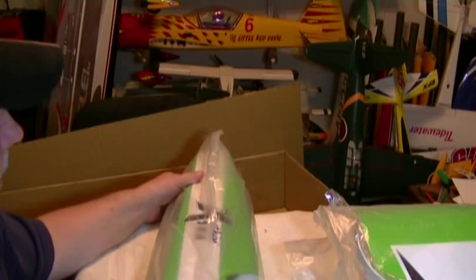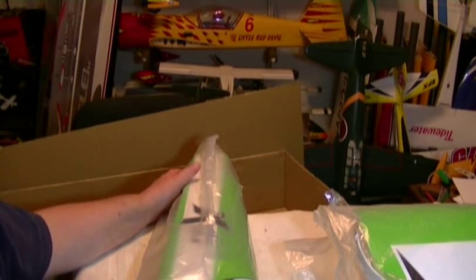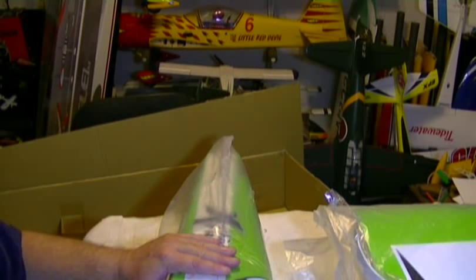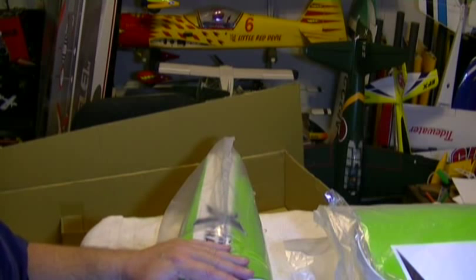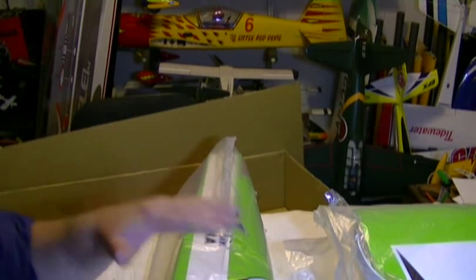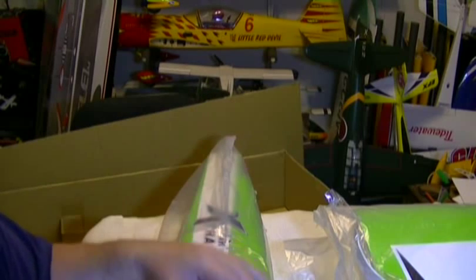That is the last thing in the box. I have the engine, receiver, servos, battery — everything for it. As soon as I get the Rile 1M off the table, we're going to start on this Sig Something Extra. It is just an amazing plane and I would highly recommend it to anybody. It floats in so well it wouldn't even be that hard for a beginner to land, though I'd really recommend starting with a top-wing trainer first. For a second or third plane this is awesome — very acrobatic but yet very gentle at the same time. One of the funnest planes I've ever flown in my nine years of flying.